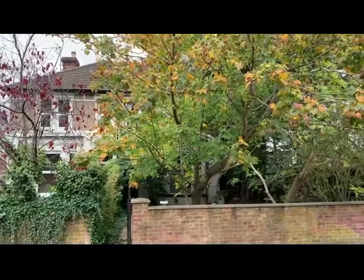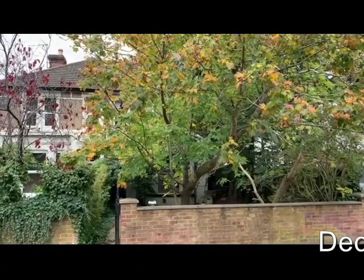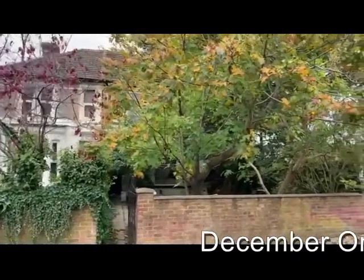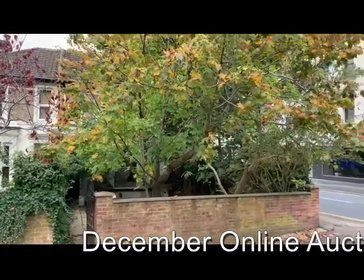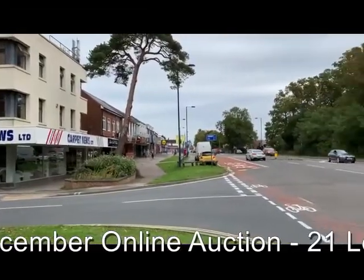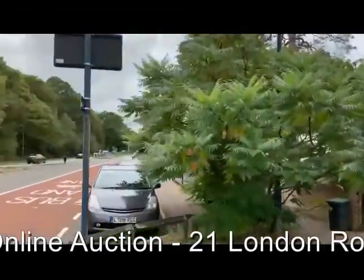This is Rob Marchant from Clive Empson Auctioneers and this is 21 London Road at Calp Lane, which is included in the next Clive Empson online land and property auction. The property is situated on London Road, which as the name suggests is the main road through Calp Lane, looking up towards the shops and then back down the road towards Waterlooville.